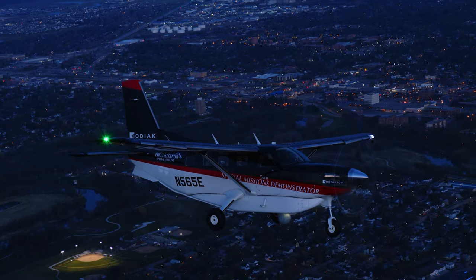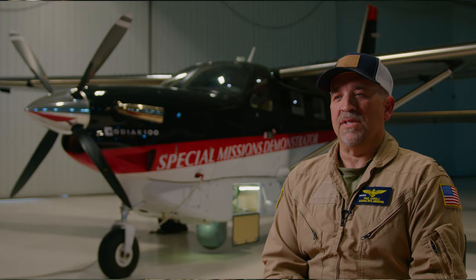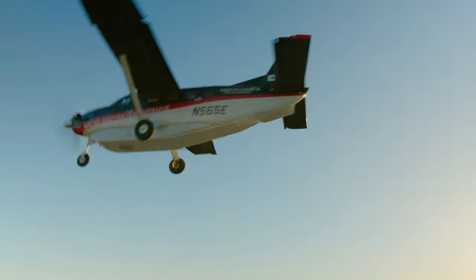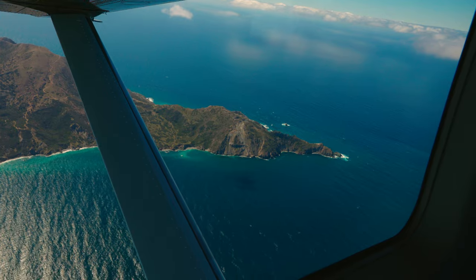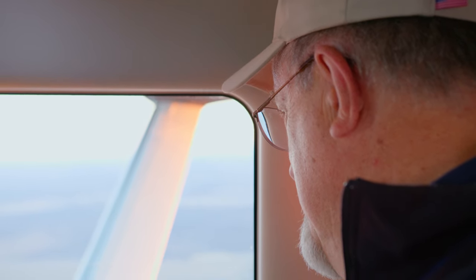The Kodiak's high-wing design is another added benefit because it allows the pilot to see outside. With his huge window, he can look almost 180 to 240 degrees around and see extremely well. Also, the passengers and observers in the back have large picture windows larger than any of our competitors, giving them a situational awareness ability that you won't find anywhere else.